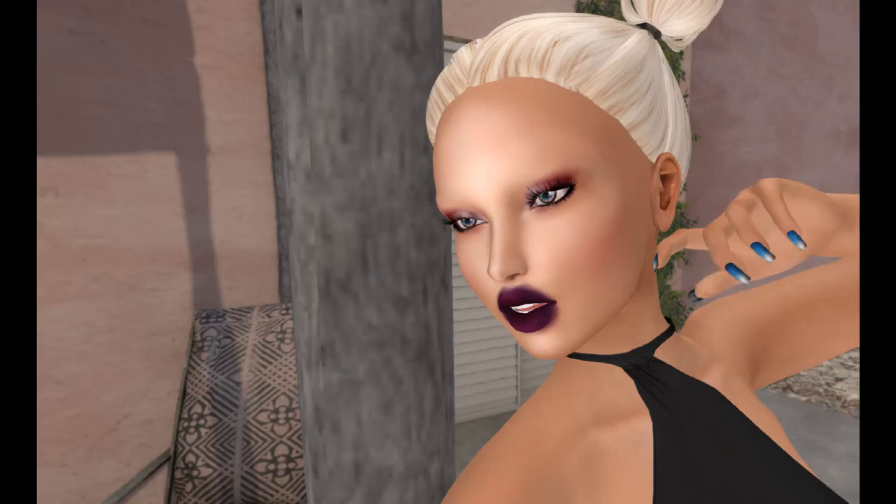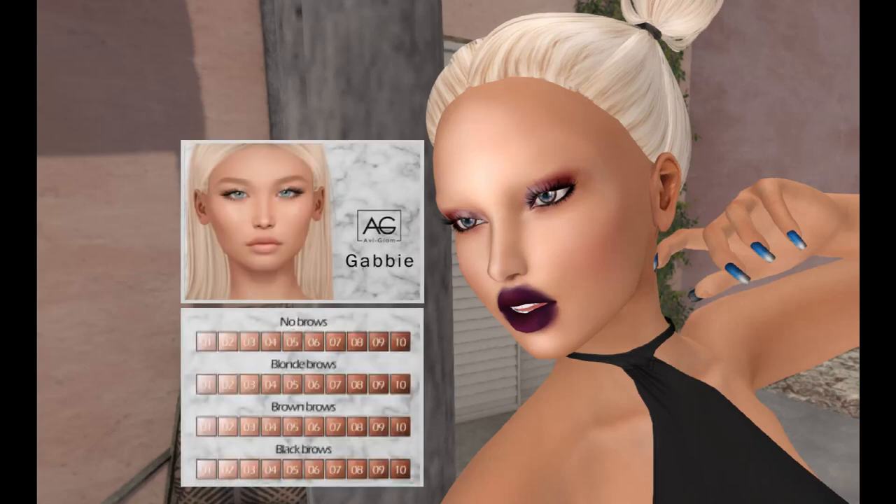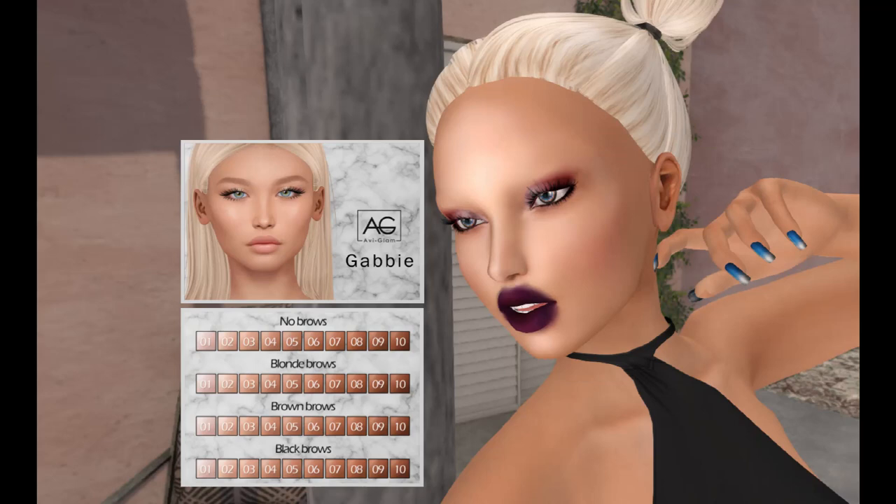Our next item in the Powder Pack is from Avaglam. This is a skin applier. It does not come with a body applier. But as you can see from this notecard, the Amara Beauty body appliers work with the Avaglam skin.